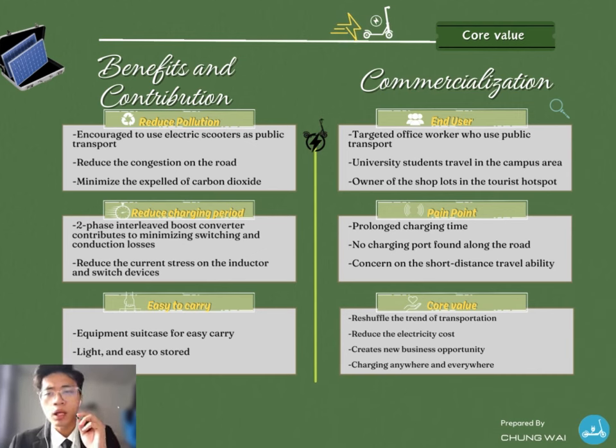One of the benefits of using this charger is to reduce pollution and global warming. When the battery's prolonged charging time is resolved, the public will choose to use electric scooters for their daily commute rather than internal combustion engine vehicles. In this way, road congestion can also be solved. When there are fewer vehicles on the road, less carbon dioxide will be expelled, therefore reducing pollution and global warming. Moreover, the electric scooter charger is environmentally friendly, consuming solar energy as its primary source.